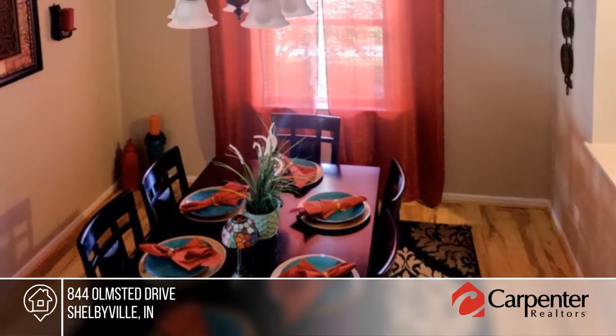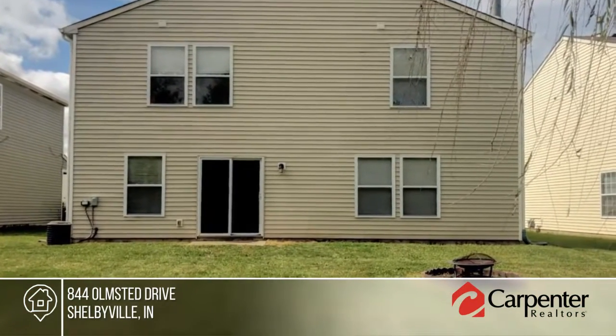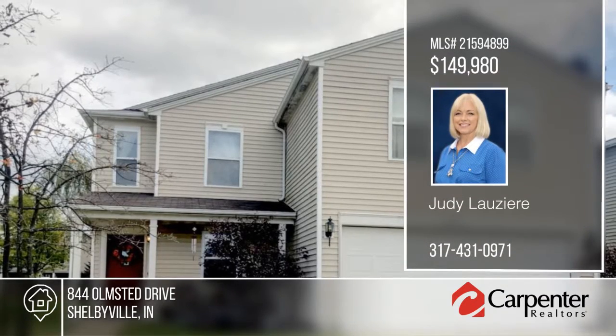The seller is giving a $4,000 carpet allowance for upstairs with an acceptable offer. For more information and to schedule a showing, contact Judy Lausiere.